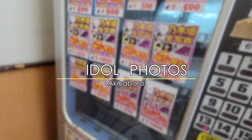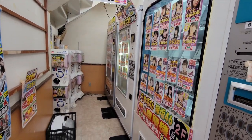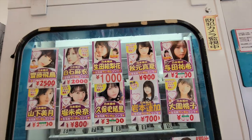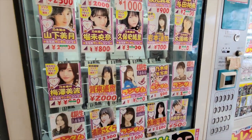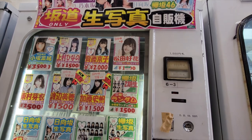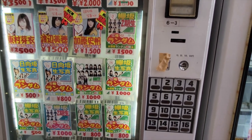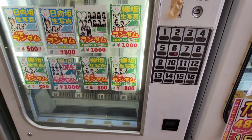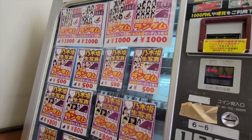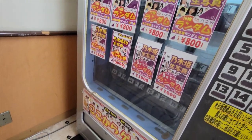Number seven: idol photos. All throughout Akihabara, you'll find streets packed with gacha machines and idol photos. Photos, DVDs — you name it. These vending machines are dedicated to some of Japan's most famous female idols. If you're looking for idols like BTS, you're definitely in the wrong place. But if you're looking for a small trinket to take home and stare at, it's not going to be hard to find one of these vending machines.